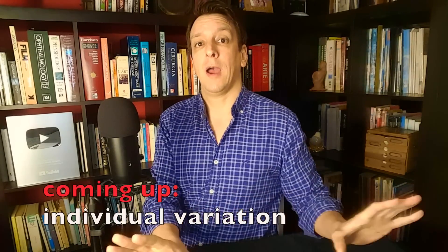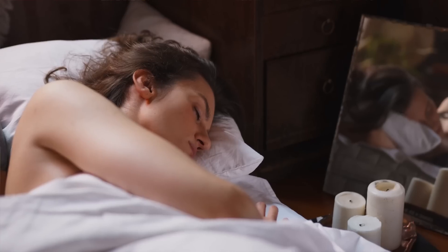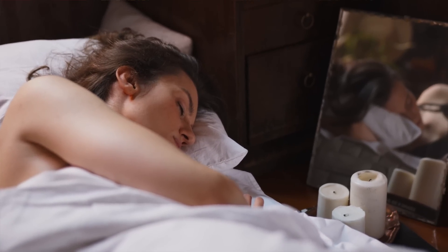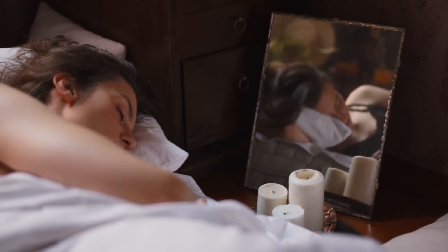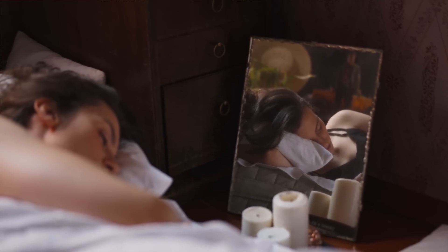They also measured 24-hour average systolic blood pressure — not just a one-time measurement, but a continuous averaged metric. That was also significantly lower in the Tai Chi group. Nighttime systolic blood pressure — the average during sleep — was also significantly lower in the Tai Chi group, further supporting the idea that it's a sustained, lasting benefit, not just something right after exercise.